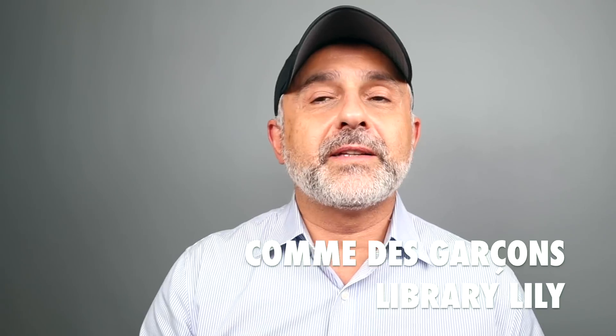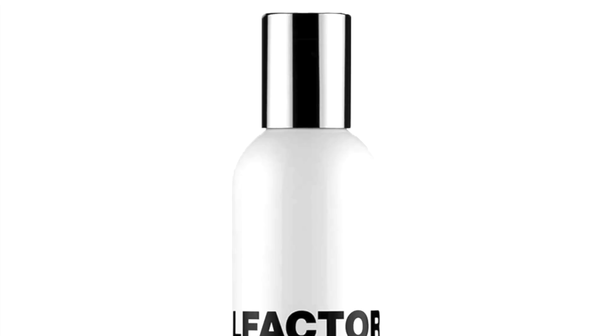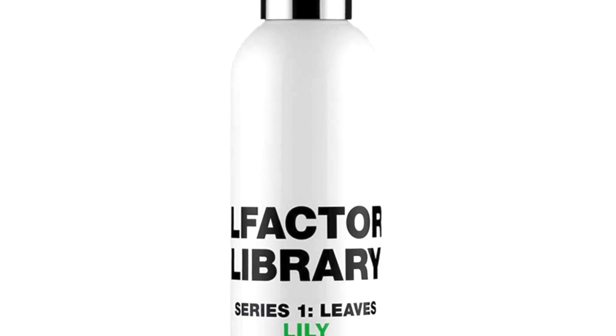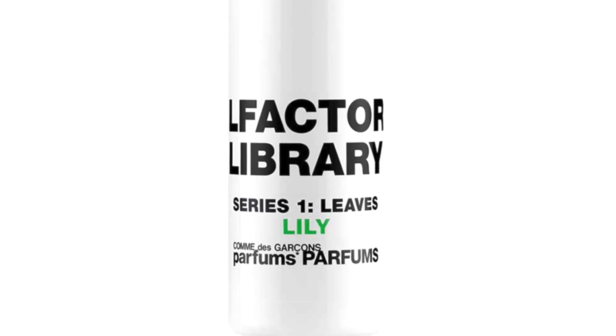We've also got Lily — this is a great lily fragrance. This would have been number six on the list. It features lily of the valley, freesia, syringa, and rose — all very green, floral notes. Wonderful smelling. It might remind you of Diorissimo, which is known for lily of the valley. This is the Comme des Garçons take on something like Diorissimo.